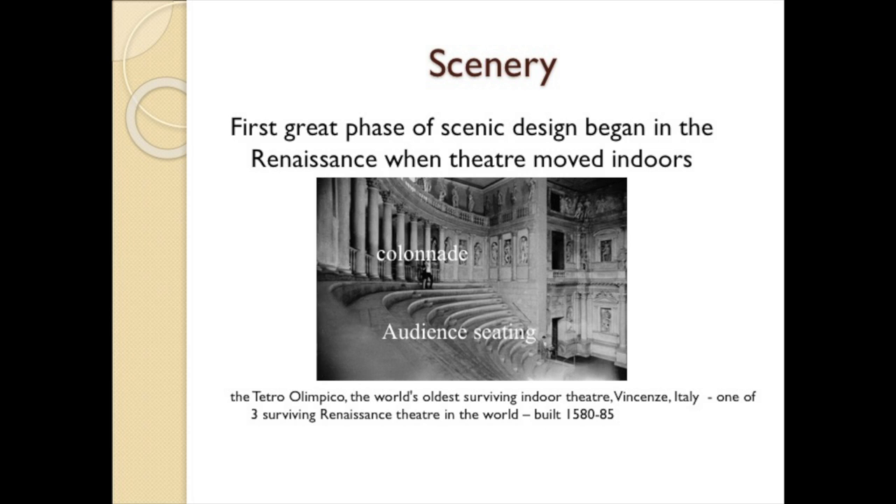The first great phase of scenic design began in the Renaissance when theaters moved indoors for the first time. Painted canvases and temporary wooden structures could be used without fear of the colors running or the wood rotting or collapsing due to inclement weather. The Teatro Olimpico, pictured here, is the world's oldest surviving indoor theater. It's in Vincenza, Italy — one of three surviving Renaissance theaters in the world, built between 1580 and 1585.